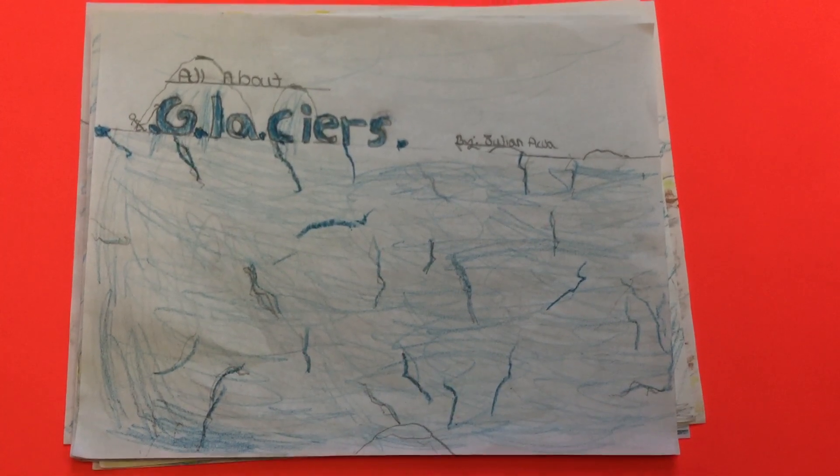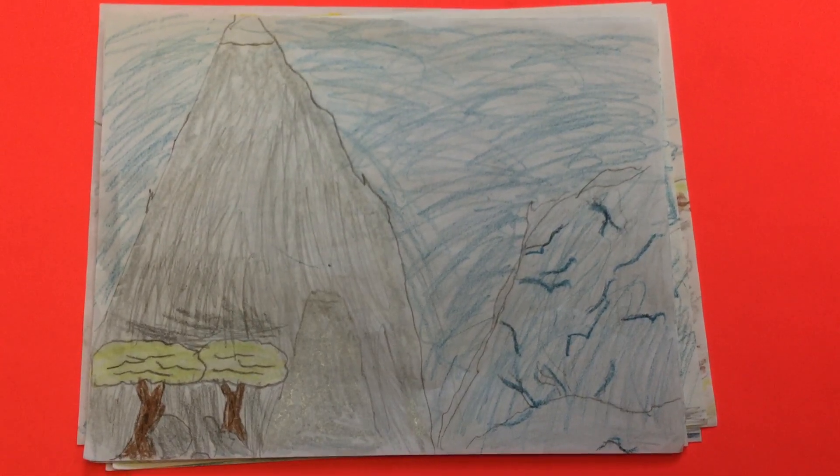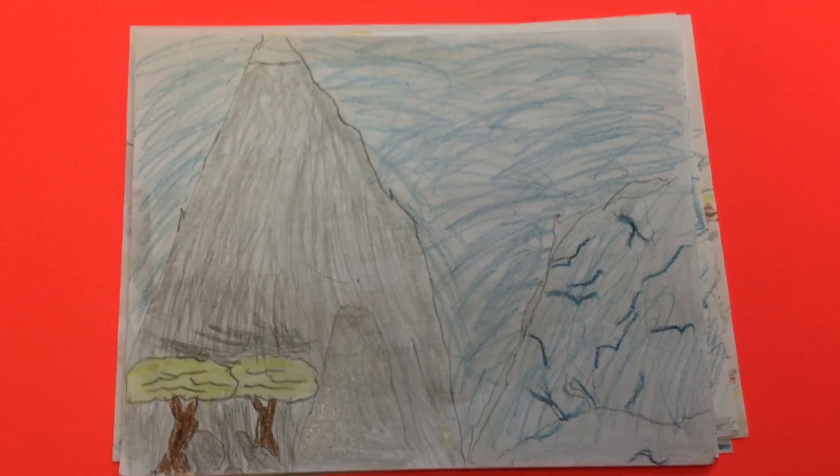Welcome to All About Glaciers, by Julian Aqua. Glaciers are massive chunks of moving ice and snow that move under their own weight.